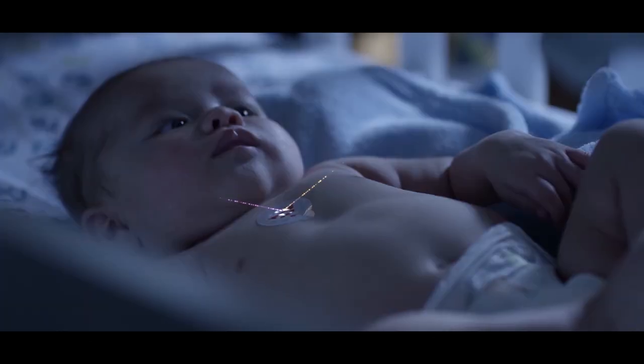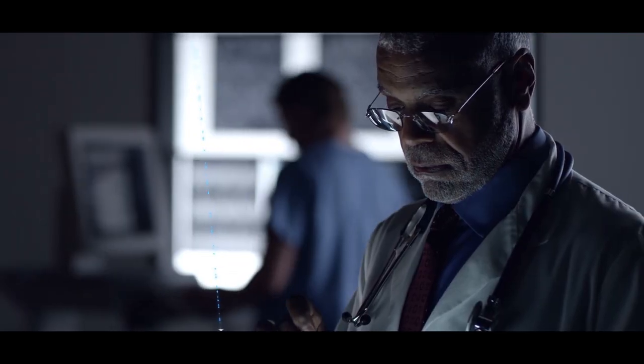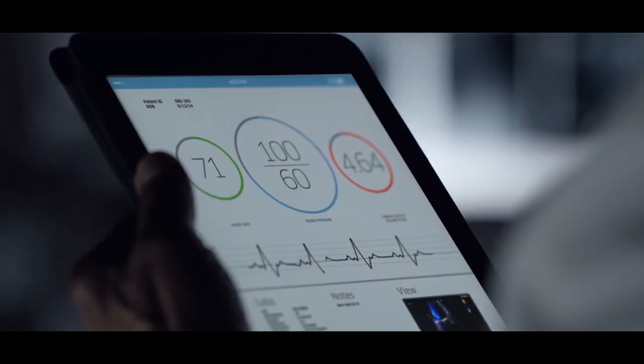If you put together all of these trends, you will see a strong pressure on the global healthcare system and a huge demand for new devices, services, and platforms that can better serve patients, care providers, and payers. And this is where Flex can provide its sketch-to-scale offerings.